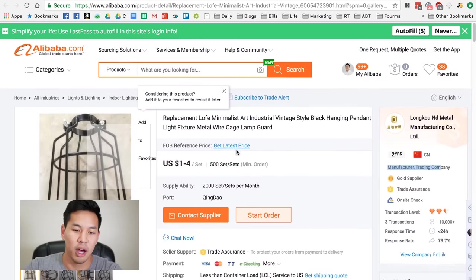Sure, you might pay a premium with a trading company since they're headhunting and sourcing products for you, but their communication is generally a lot better because they really want to close deals. They're middlemen connecting you with a factory. That said, if I had to choose between working directly with a manufacturer versus a trading company, I would always choose the manufacturer. The fewer people that touch the product, the more money you'll make.